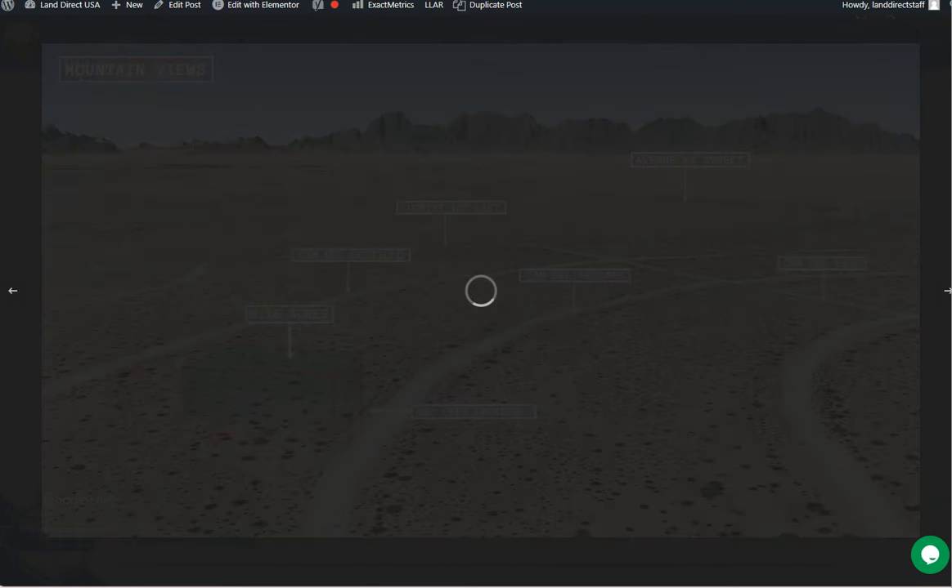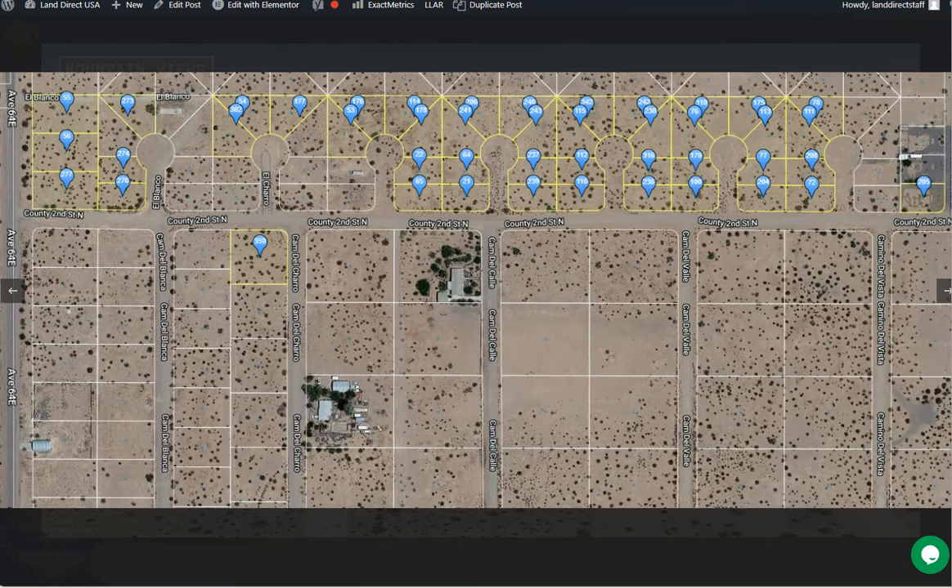A great thing about this area is that it is an RV friendly area, so this is a perfect lot for those outdoor enthusiasts.